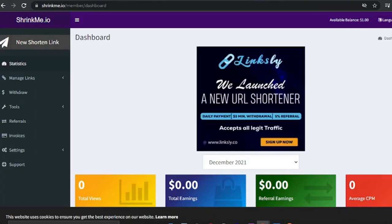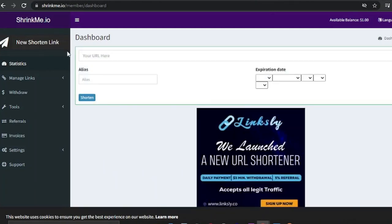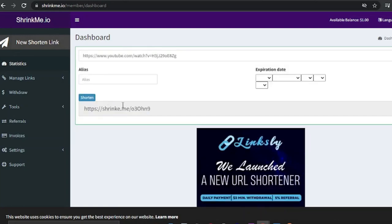Return to the ShrinkMe.io dashboard and click the 'New Shorten Link' button. Paste the URL for that video right here and click 'Shorten.' As you can see, it gives you a shortened link that takes people to the YouTube video. When someone clicks on that link, you will get paid again and again — and you'll see exactly how that makes you money.